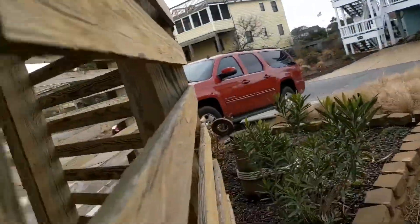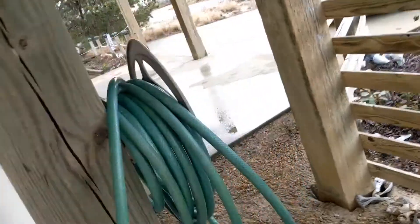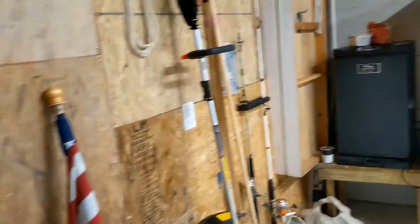They've been pressure washing and painting stuff. Looks like new vinyl siding — it looks good on this side. You've got basically a garage workshop that they added, very nice.